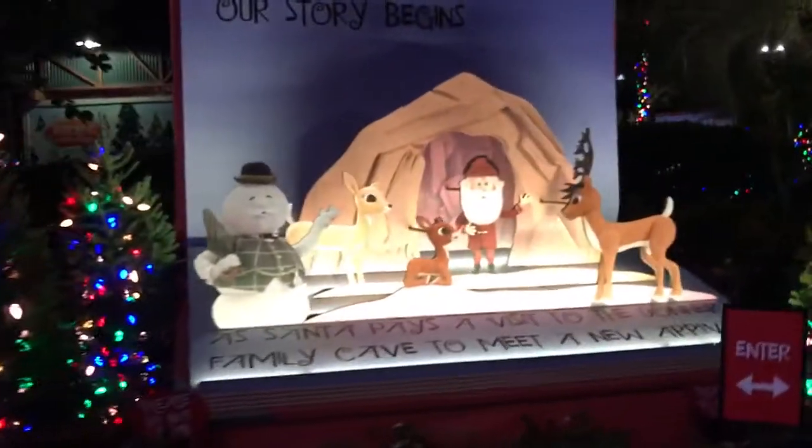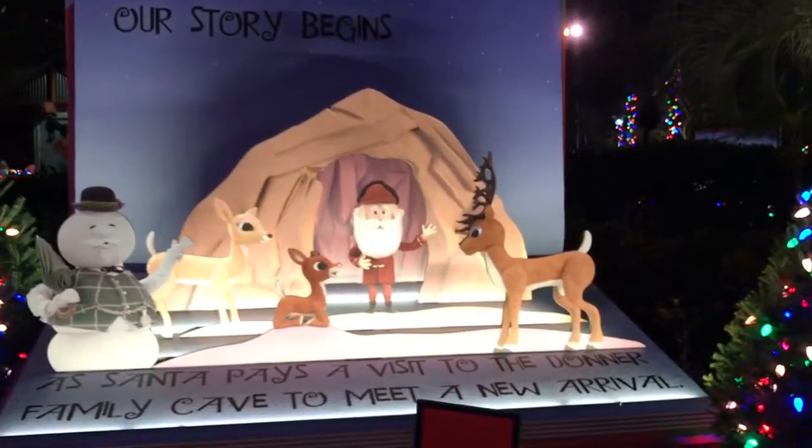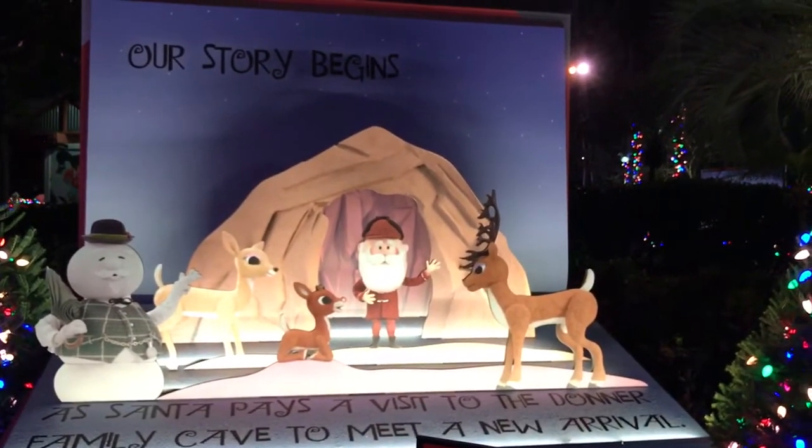Here we are at SeaWorld's exclusive media sneak preview at Rudolph's Christmastown. It's really exciting. This is where you walk in — lots of Christmas lights and decorations already all set up. We see some cool cutouts here where we tell the story of Rudolph the Red-Nosed Reindeer, one of the most amazing classics out there. It'll take you on a cool walkway down here.